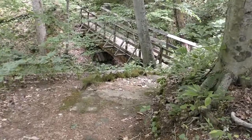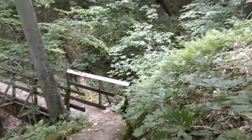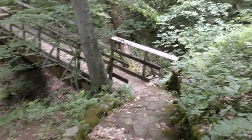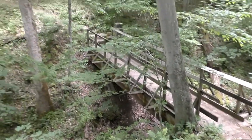Squirrel right there. It was right over there. There's all kinds of squirrels.